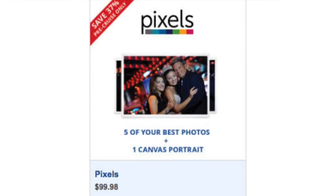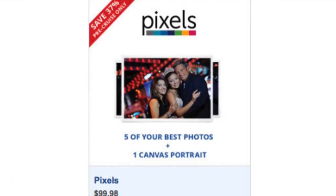Something else you can purchase online is the Pixels photo package. They only have one package now — it's five of your favorite photos and one canvas print for $99. Basically you're getting that canvas print for free if you pre-order it. This package is not available on the ship — on the ship you'd just buy individual pictures. So if you know you're going to take pictures and want to buy them, that's a good deal to get that free canvas print.